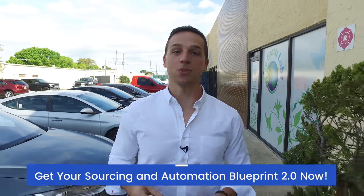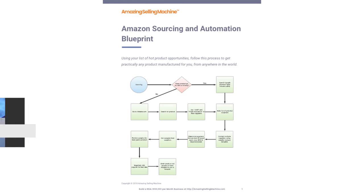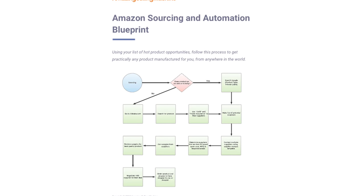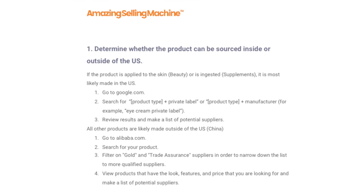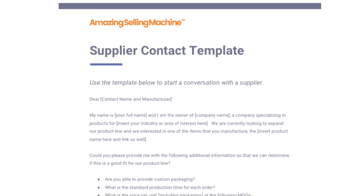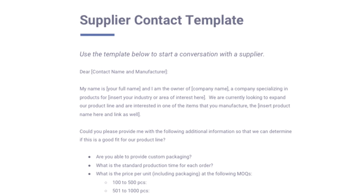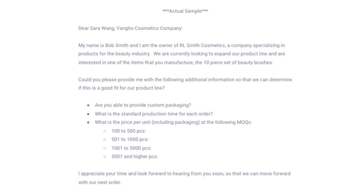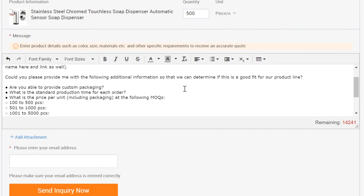With just a laptop and internet connection, you can build a real tangible physical products business right from your home or anywhere you want. Go ahead and grab the Sourcing and Automation Blueprint 2.0 below this video. It includes a full flow chart of everything you need to do to get a hot product opportunity live and available for sale on Amazon. It also includes details on finding suppliers, ordering samples, creating a brand, shipping, FBA, ordering inventory, and more. As a bonus, we've also included pre-written supplier contact templates so you come across like a pro even if you've never contacted a supplier before.